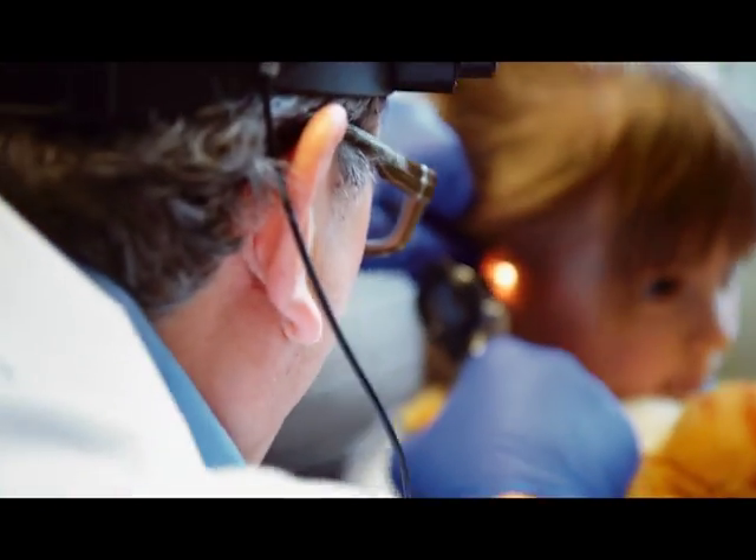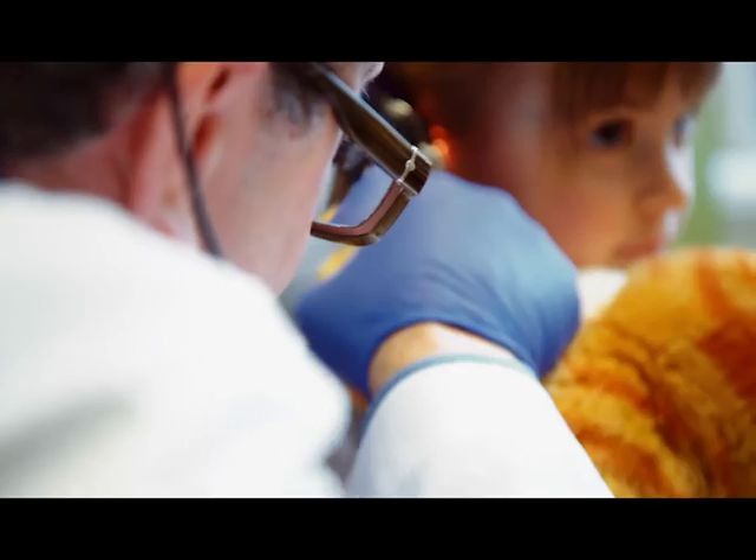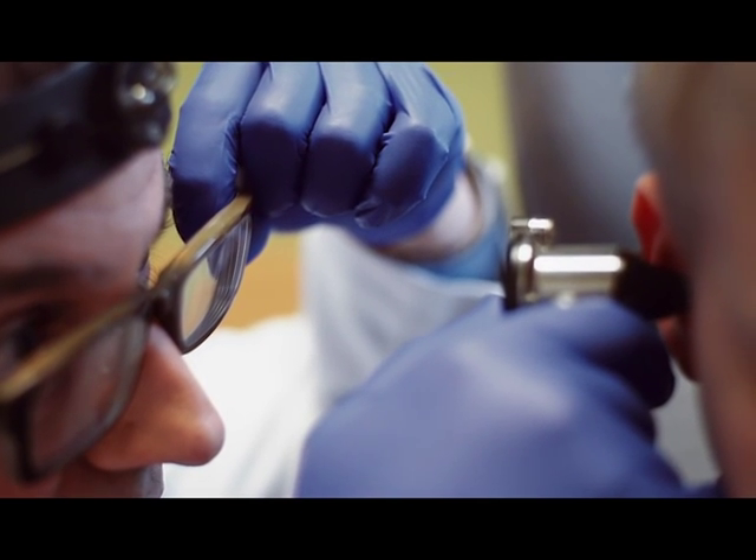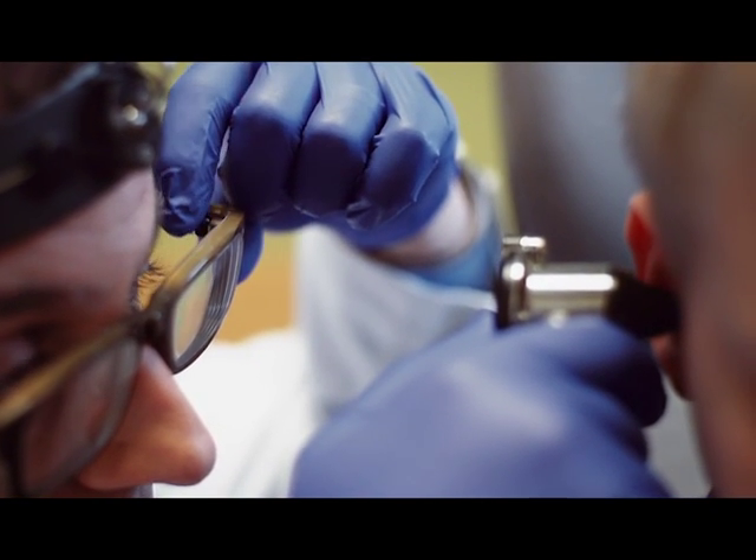When I go to examine a child's ear, for example, my left hand automatically comes up. I'm thinking about it, I'm in focus and I'm right-handed, so I use my instrument, and then I go.